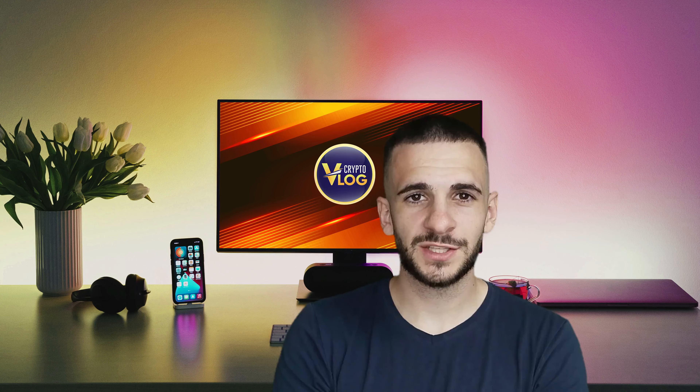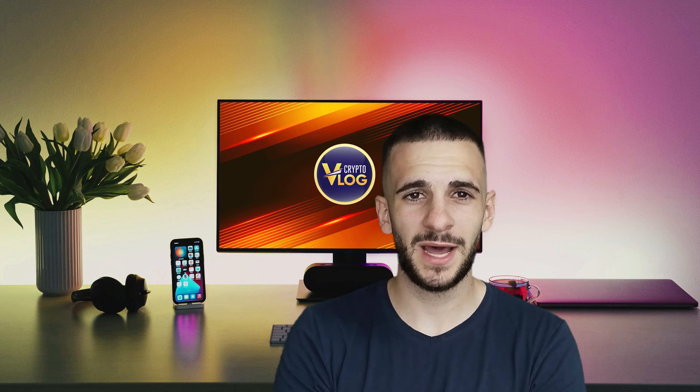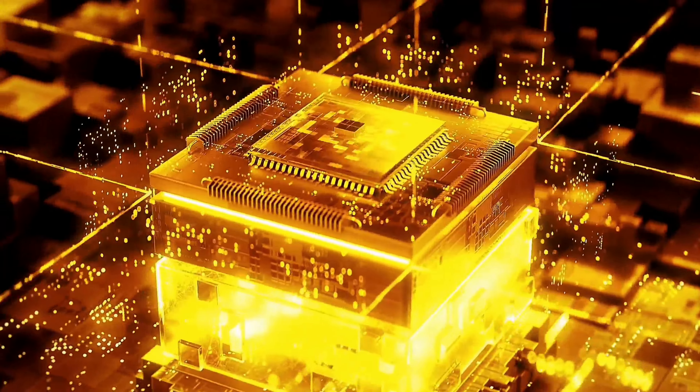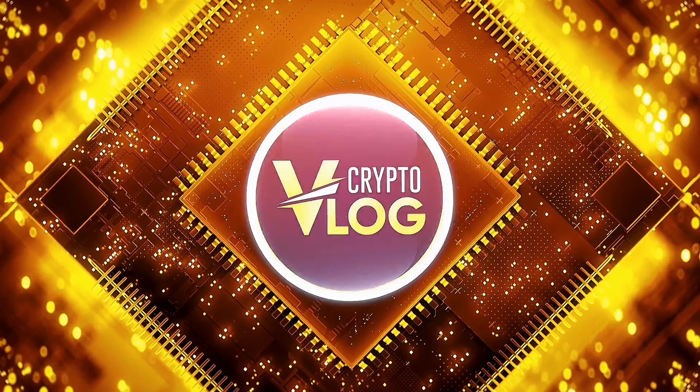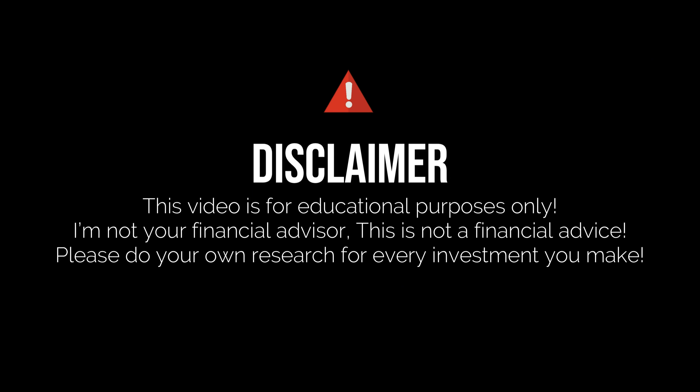Hello guys and welcome back to Crypto Vlog. Today we're going to talk about this amazing project called UBITX, so let's see what this is all about. I just want to mention that I'm not your financial advisor and this is not financial advice.